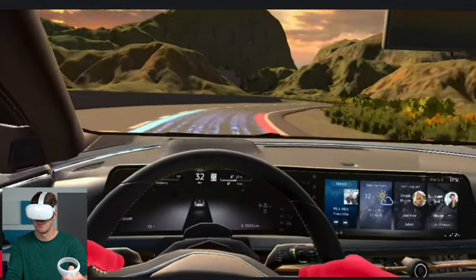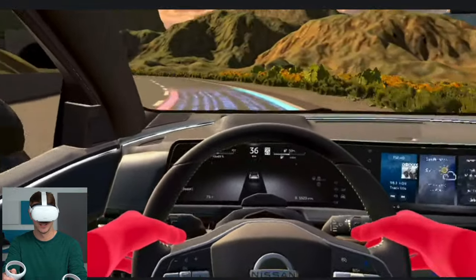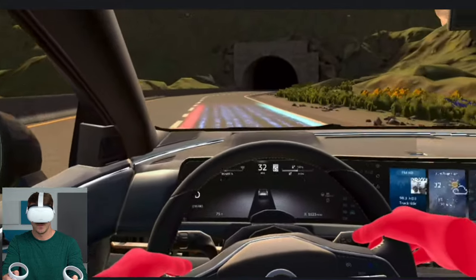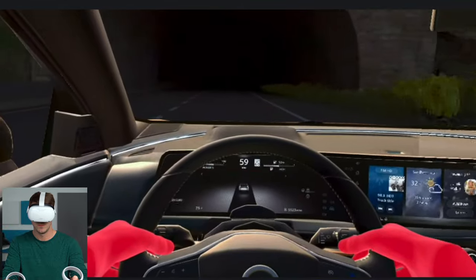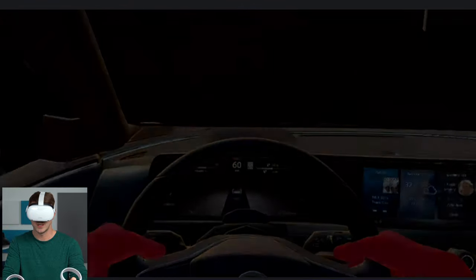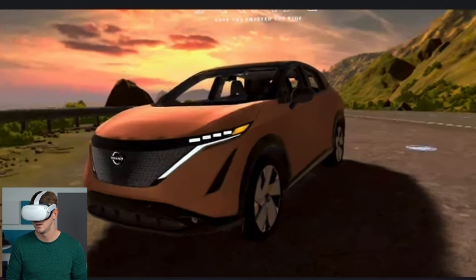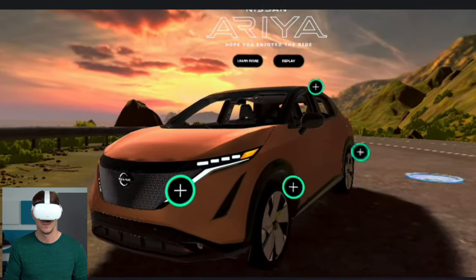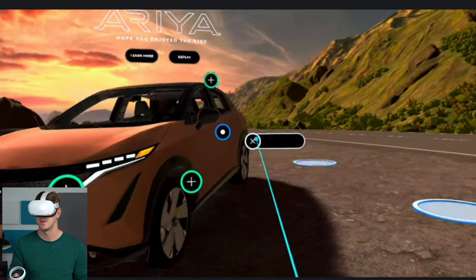I feel like everyone should do this with their cars. I love checking out a new car just in VR like this. The drive may be over, but the thrills have just begun. Take a closer look — Aria has the power to change your perspective in many ways. And when you're ready, book a test drive so you can see for yourself what makes Aria a new kind of drive.